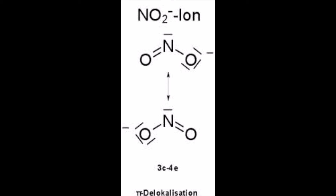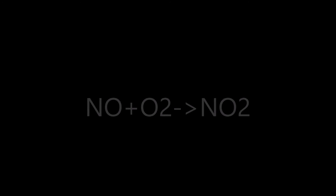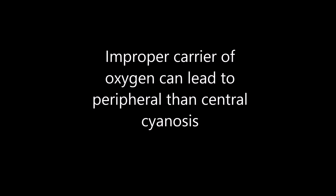Side effects of inhaled nitric oxide: it can combine with oxygen to form nitrogen dioxide, and if not properly monitored, it can lead to methemoglobinemia. Methemoglobin is a dyshemoglobin, meaning despite having high oxygen concentration around you, you're not going to be able to properly deliver oxygen to the tissue.